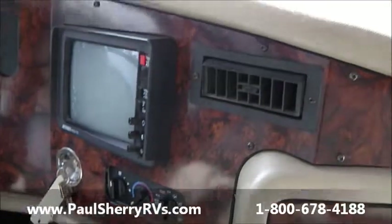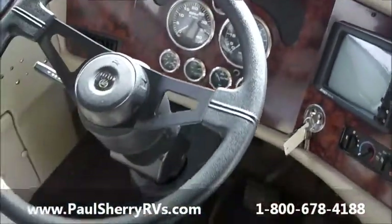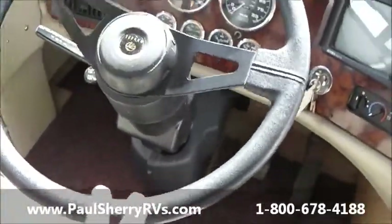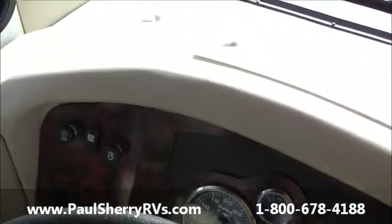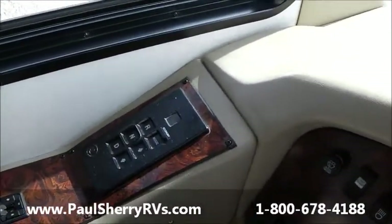Nice front seats — they've been recovered. Sun cracks them out over time but as you can see the dash everything's in very good shape. Stereo, generator start, radio switch. Heater and air conditioning controls, rear vision camera. Big steering wheel — this is a diesel pusher with air ride and air brakes. You can simply drive it with two fingers, just like driving a car. Very easy to drive. You have an air dump system on it, Allison transmission, push button.